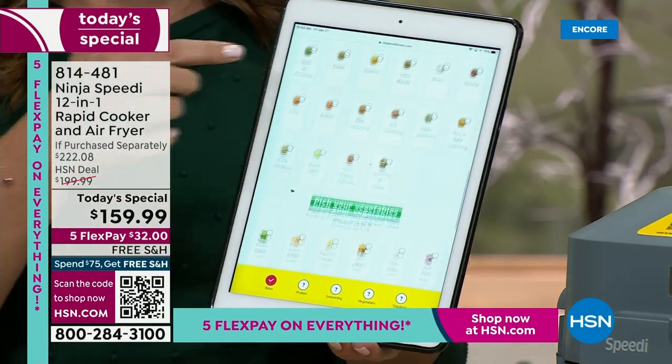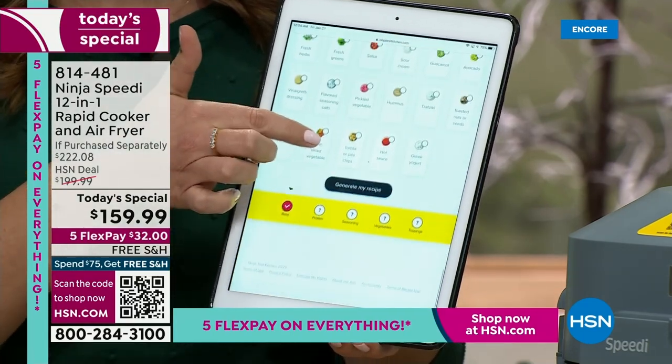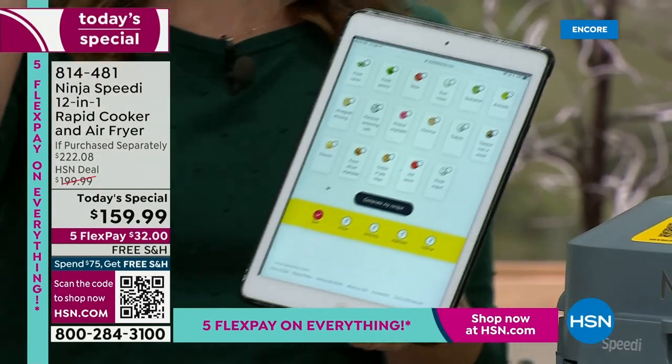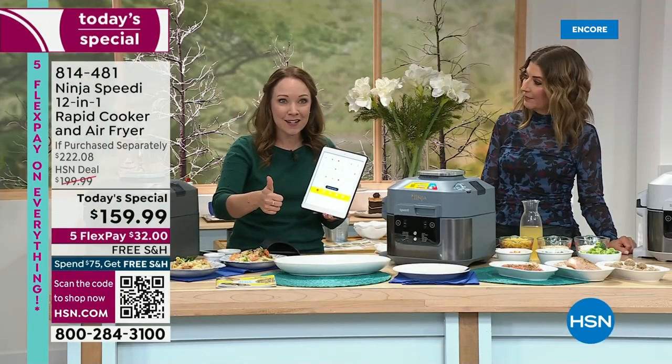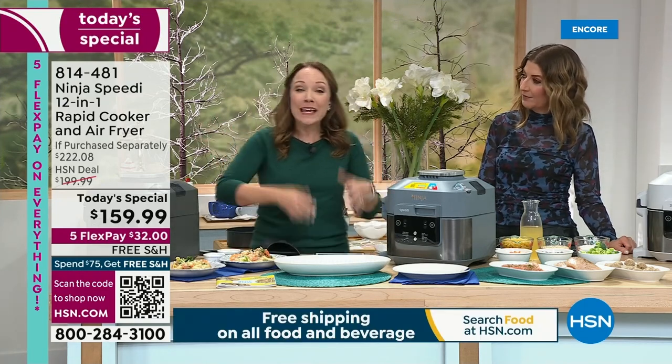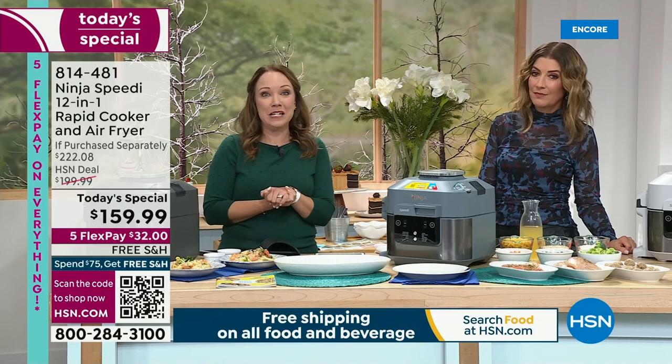You're going to pick your protein, your spices, your vegetables. When you get to the bottom it says 'Build my recipe,' and it's going to tell you exactly the time and exactly the setting. You're going to be able to do takeout-style meals at home in 15 minutes.